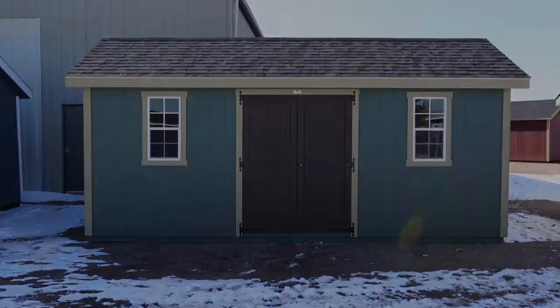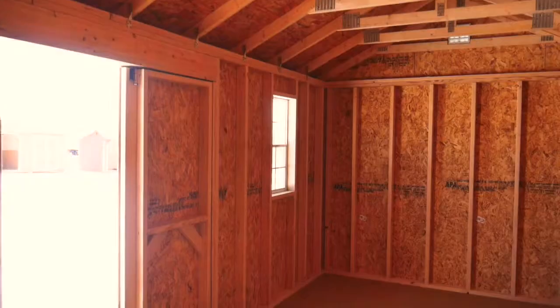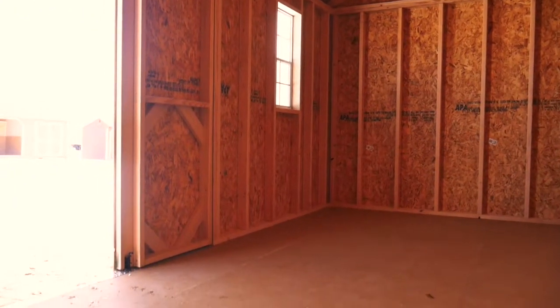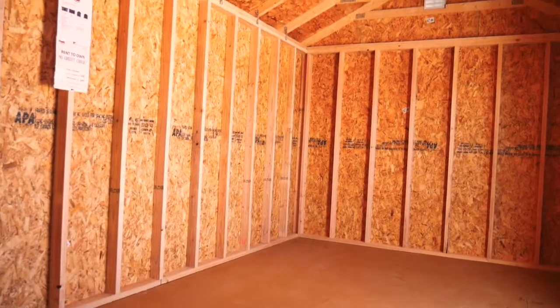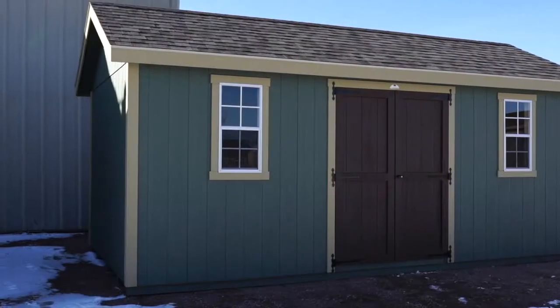Classic A-Frame Shed. Our best-selling classic A-Frame shed is a beautiful addition to any yard. Steeper roof, wider trim, and an accented door create a polished look perfect for meeting your storage needs and nice enough to convert into a home office.